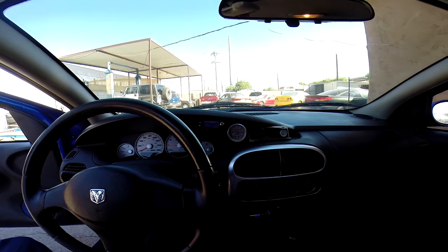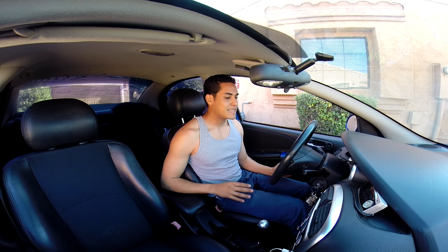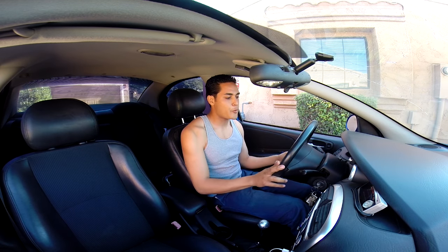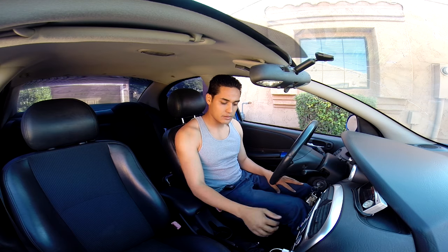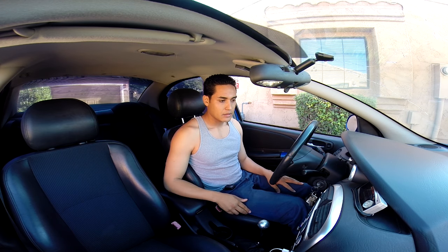Looks very nice. Hello guys, today we're going to be test driving a 2004 Dodge Neon SRT4. It does come turbo, stick shift, as you guys can see. So let's go ahead and start.